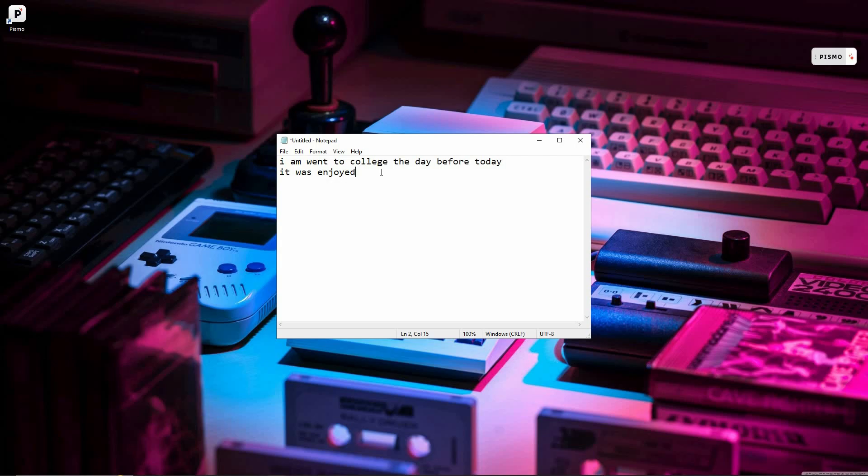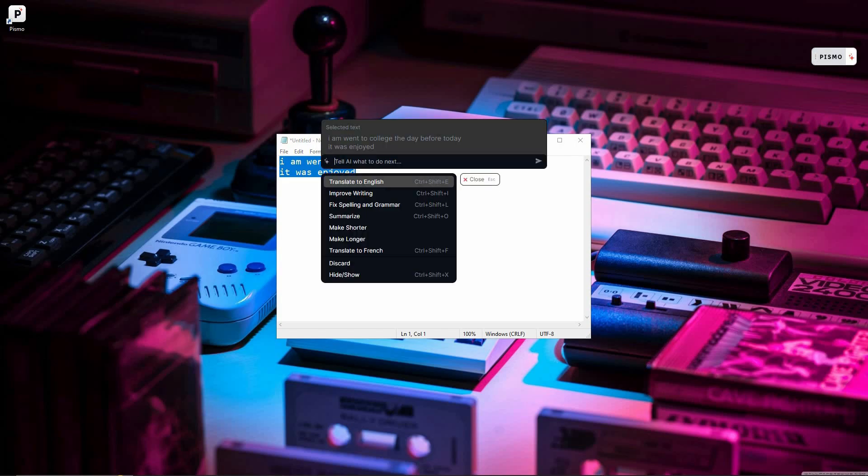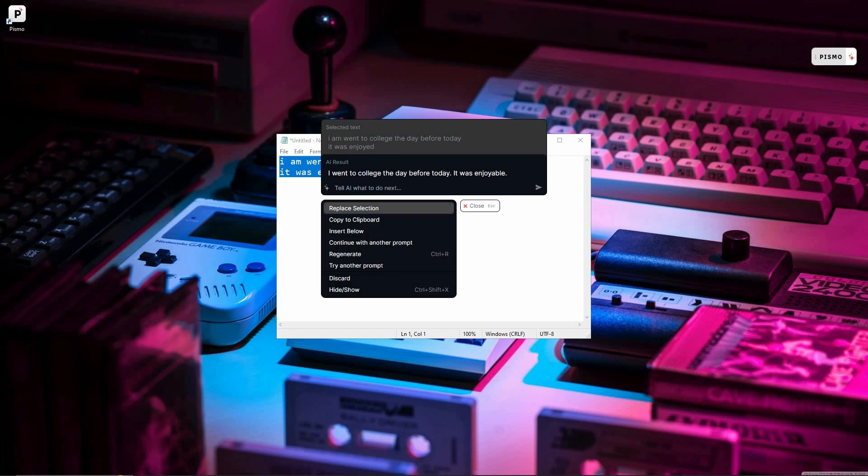Let me show you how to do that. First, I'm going to select this text, and then click on Pismo. The text has appeared on the Pismo widget — this is how it scrapes the text no matter where you are. I have a lot of grammatical mistakes, so I want Pismo to fix spelling and grammar. And just see — this was the original text, and from it I have got this AI result, which has fixed all the grammatical mistakes.